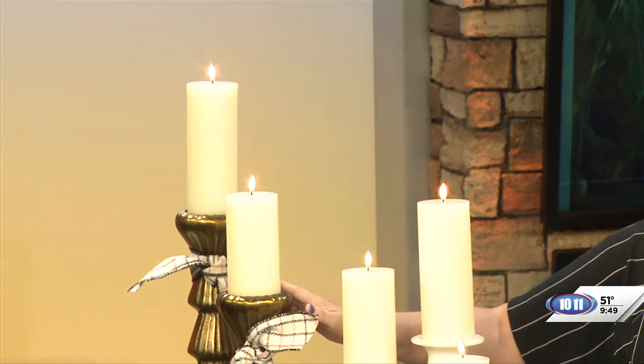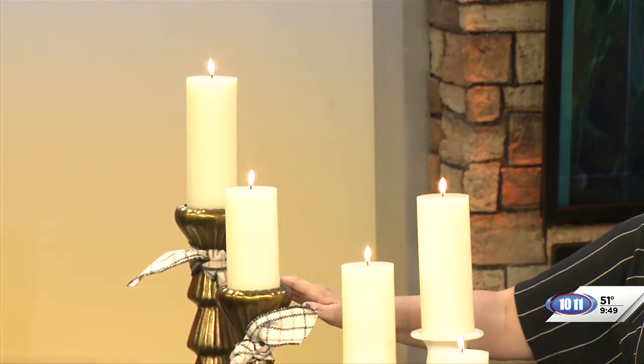Where can people get faux candles, Catherine? We have a whole line of them at the store — all sizes, ivory, white, and red. It's just about finding what you want and what you need.